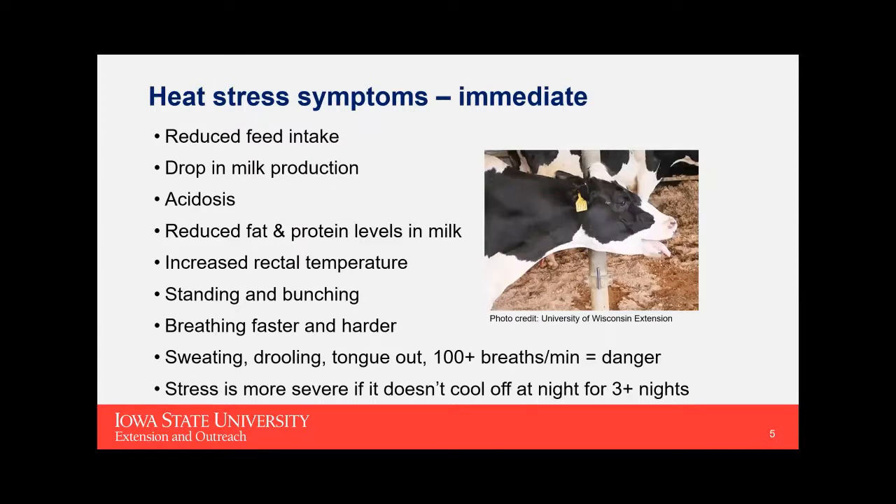Symptoms of heat stress include immediate and longer-term consequences. Immediately, we generally see reduced feed intake and a drop in milk production — usually the first two things you'll notice — along with reduced fat and protein levels in the milk, increased body temperature, and increased respiration rate. When cows reach 100 breaths per minute or greater, they're in the danger zone and need to be cooled immediately. The longer it stays hot, especially when it doesn't cool down at night, the more stressful it is.